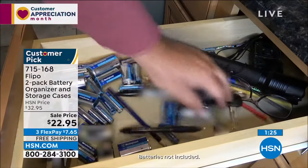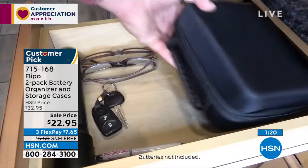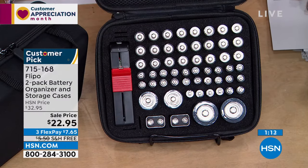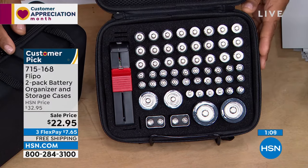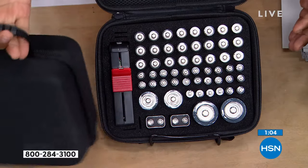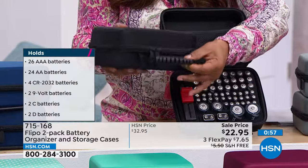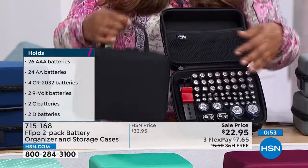You'll have double-A, triple-A, two spots for D's, two spots for C's, and two for nine-volts — like for smoke detectors. That smoke detector always goes off at 2 a.m. with a dead battery. But now you have a nine-volt, you know exactly where it is, and you know it'll work because you've tested it and stored it properly.